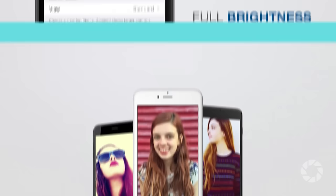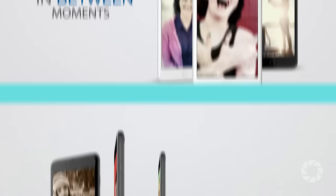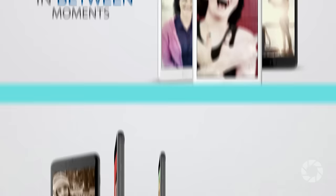Number eight: use a microfiber cloth to clean your tiny lens. Number nine: swipe up from the lock screen to get that quick access to your camera and get those in-between moments. Number ten: don't use your camera roll as a storage device — back up to iCloud or to external hard drives.